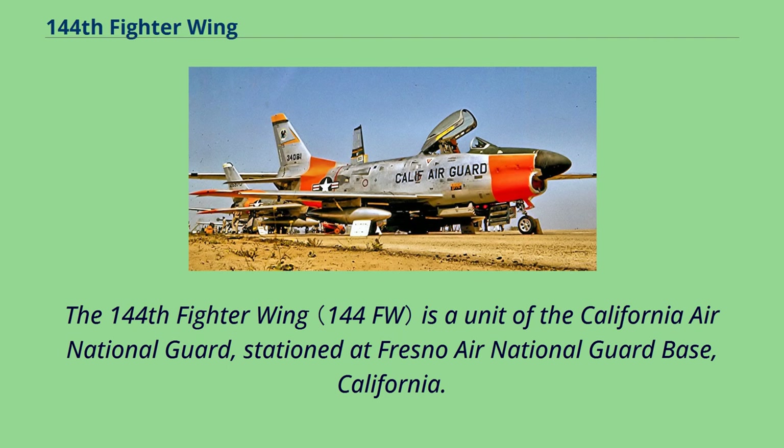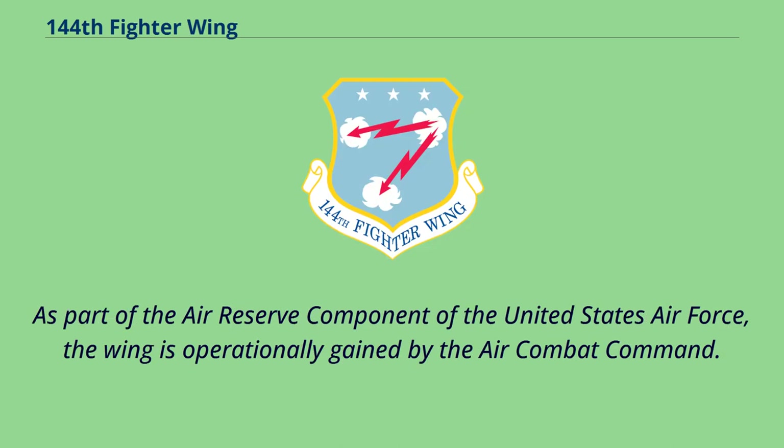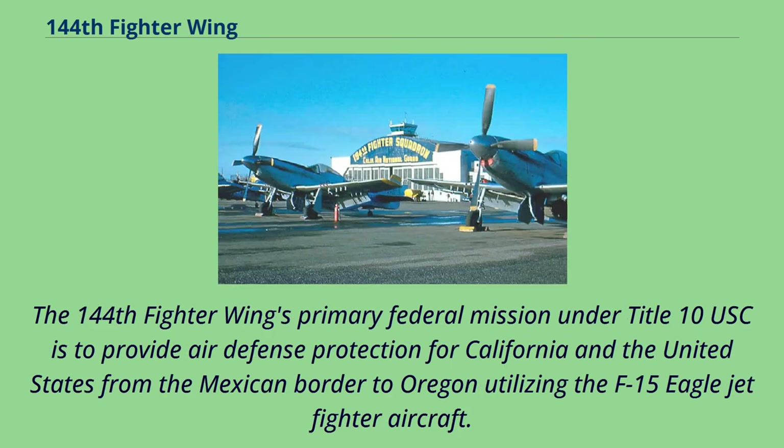The 144th Fighter Wing is a unit of the California Air National Guard, stationed at Fresno Air National Guard Base, California. As part of the air reserve component of the United States Air Force, the wing is operationally gained by the Air Combat Command. The 144th Fighter Wing's primary federal mission under Title X USC is to provide air defense protection for California and the United States from the Mexican border to Oregon, utilizing the F-15 Eagle jet fighter aircraft.